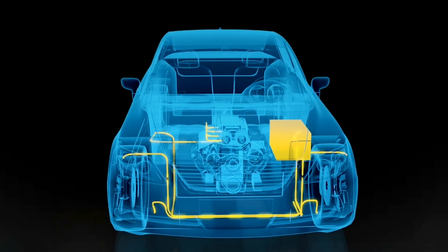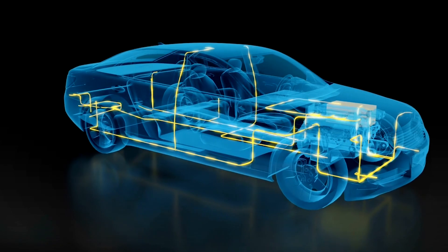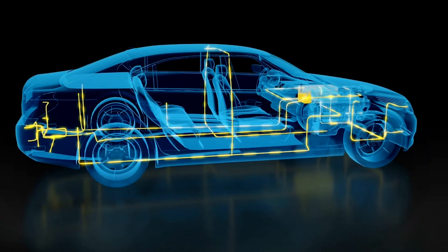Meanwhile, pressure continues to consolidate multiple vehicle subsystems and reduce the number of electronic control units, helping to lower costs, reduce weight, and get cars to market faster.